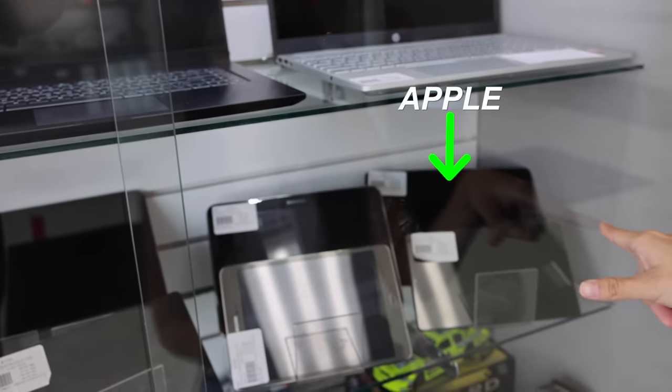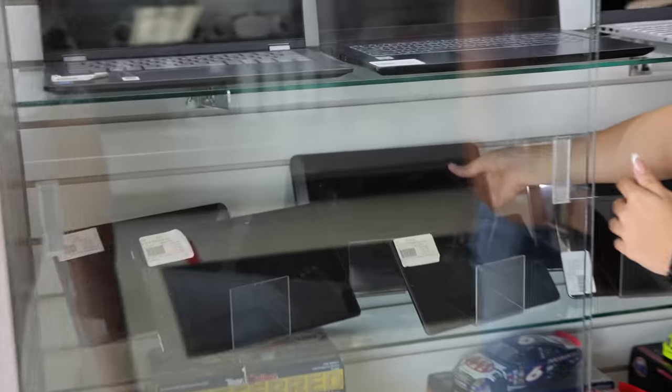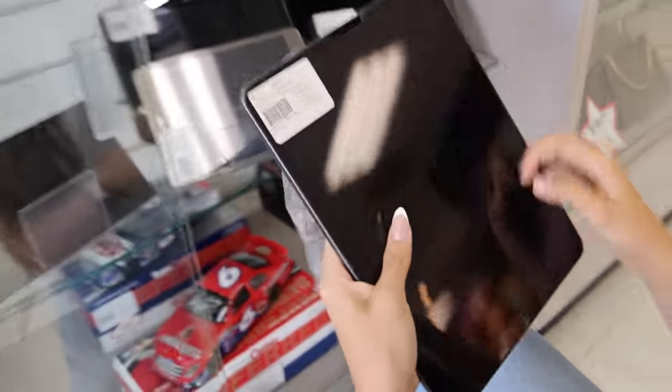Oh, that's an iPad back there. So it looks like there's only two. Can we see all the iPads you have? This iPad back here — oh my gosh, it's cracked. Oh wait, it's a screen protector. This is the newest one — $800.